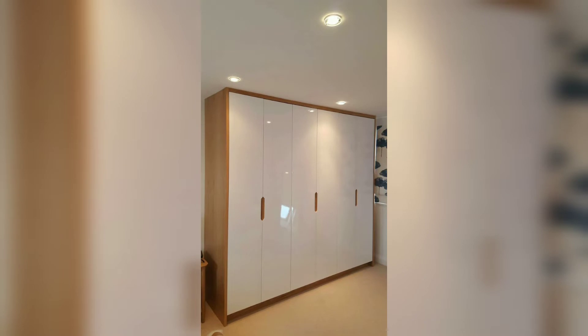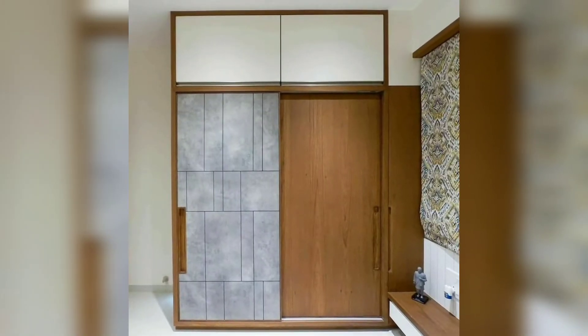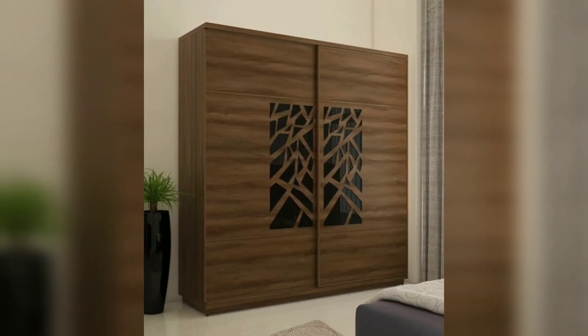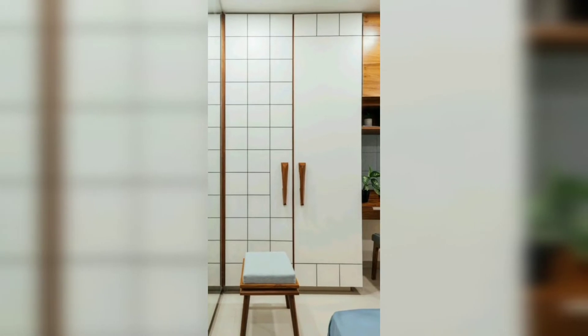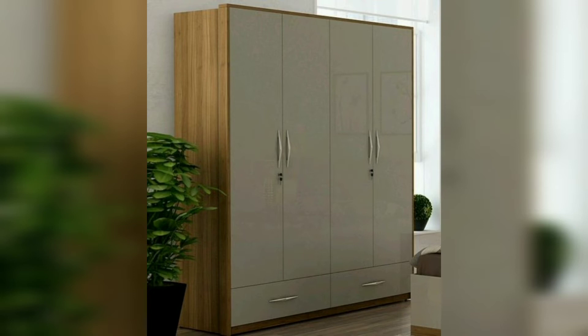A wardrobe is a standing closet. Its earliest form was a chest or separate accommodation. The wardrobe was first used in medieval Europe and its meaning has evolved over time. In modern times, a wardrobe is a separate room in a home, usually with shelves and a mirror, and the space is essential for storing clothing.